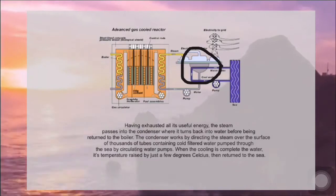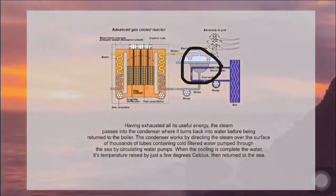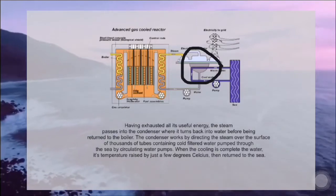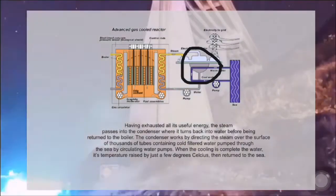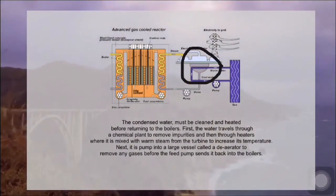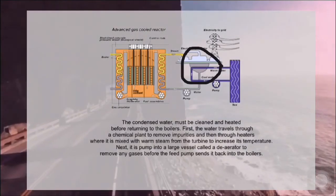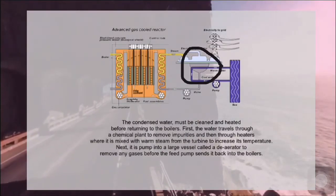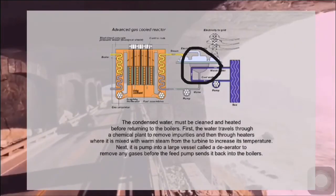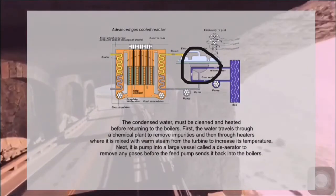The condenser works by directing steam over the surface of thousands of tubes containing cold filtered water pumped from the sea by circulating water pumps. When cooling is complete, the water's temperature rises by just a few degrees Celsius before being returned to the sea. The condensed water must be cleaned and heated before returning to the boilers. It travels through a chemical plant to remove impurities, then through heaters where it is mixed with warm steam from the turbine to increase its temperature. Next, it is pumped into a large vessel called a de-aerator to remove any gases before the feed pump sends it back to the boilers.